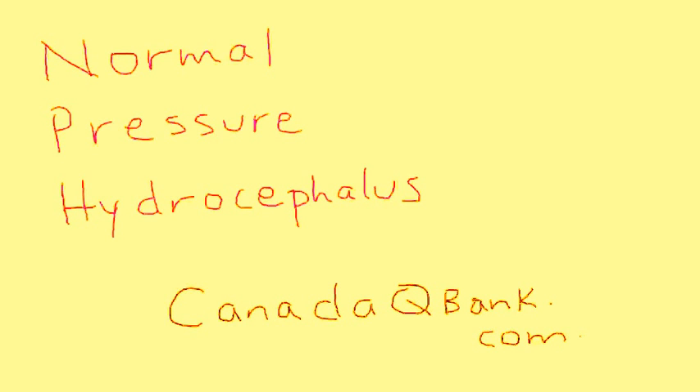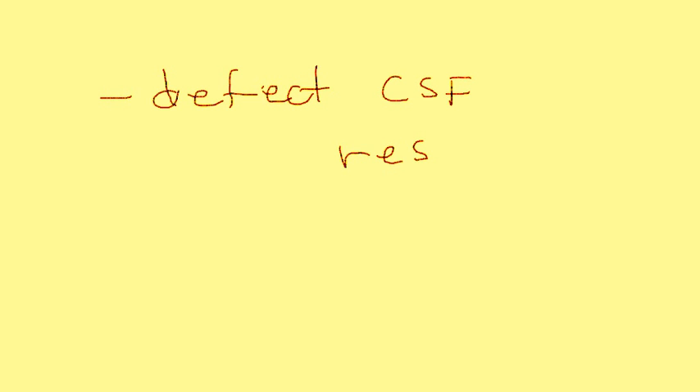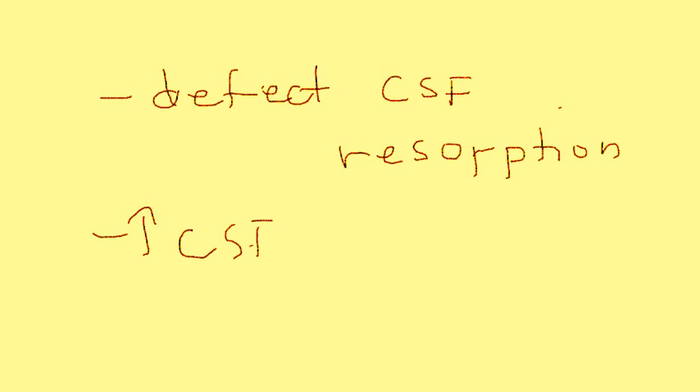In this video, we're going to discuss normal pressure hydrocephalus, also abbreviated NPH. Normal pressure hydrocephalus is a condition in which there is a defect in the CSF resorption. The cerebrospinal fluid is not being resorbed like it should, and as a result it builds up in the ventricles — so you get increased CSF in the ventricles of the brain.